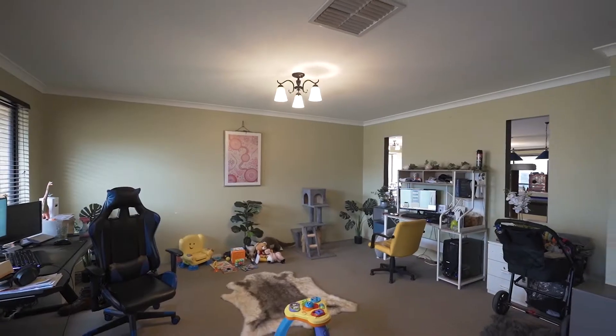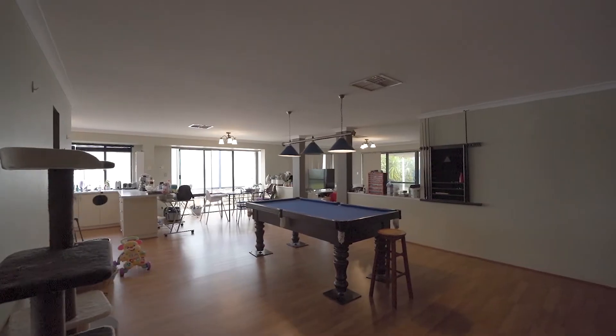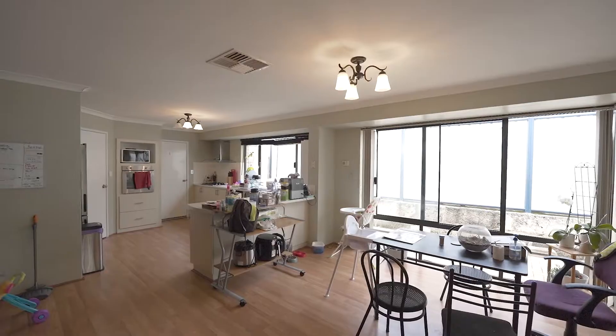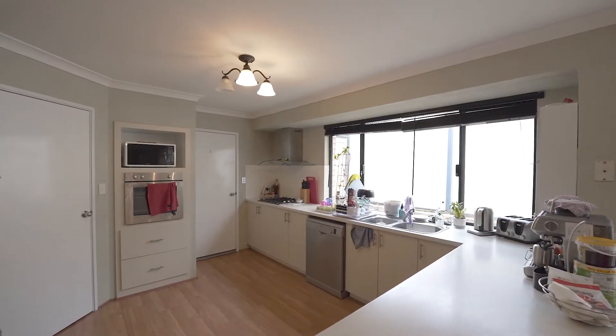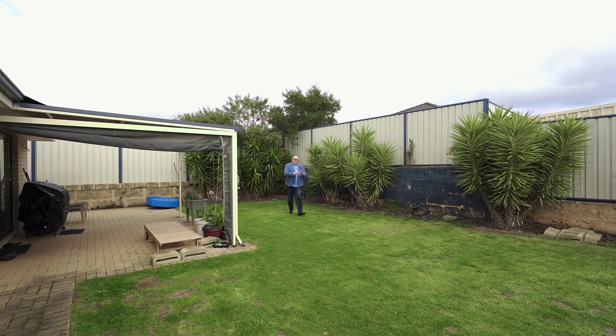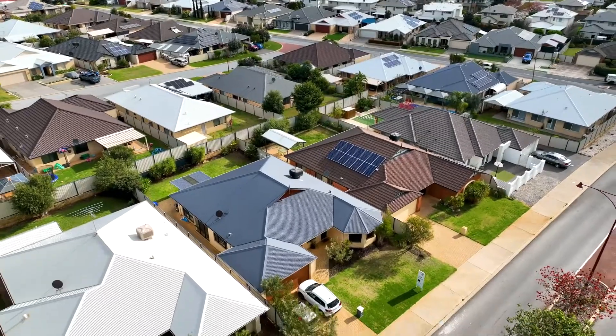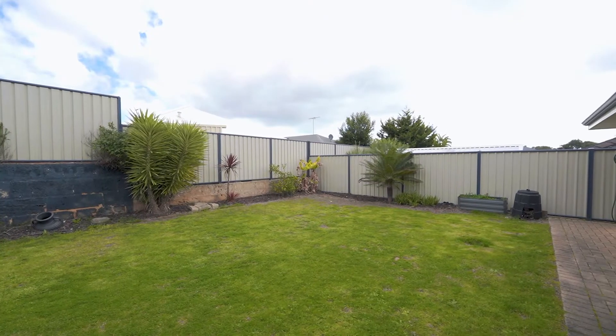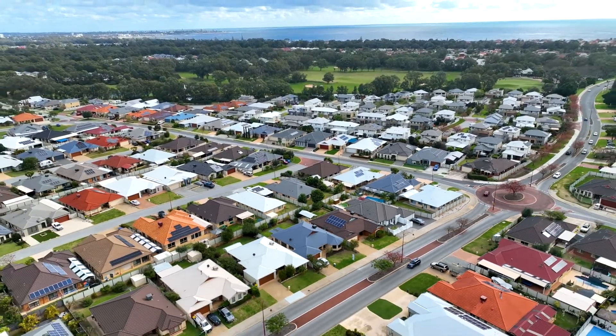A fantastic family home in ever popular Meadow Springs on a 567 square metre allotment, features four bedrooms, two bathrooms, multiple internal living areas and a great sized backyard. Now is the perfect time to prepare for summer. This beautiful home has ducted evaporative cooling, room for a pool, and it's only a four minute drive to the beautiful San Remo Beach.